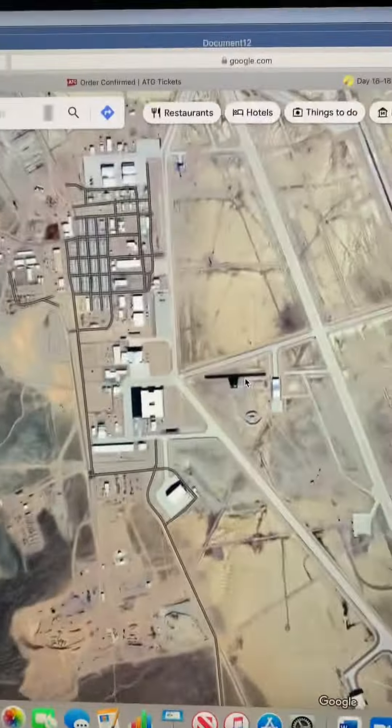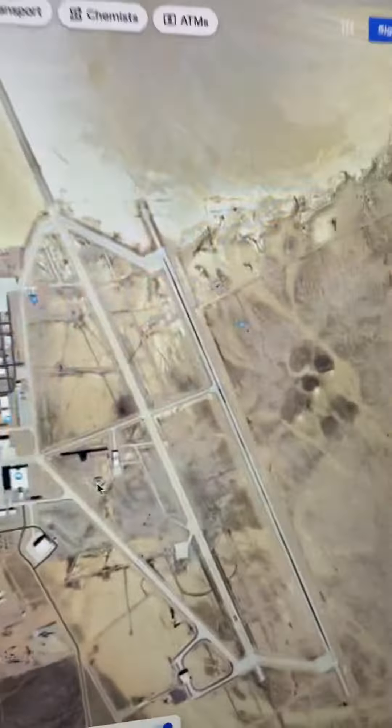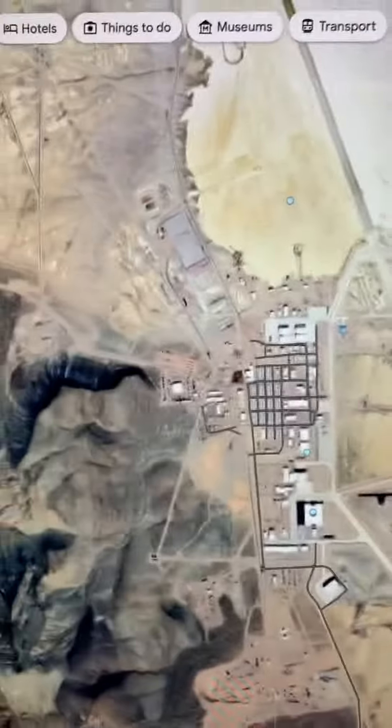Hi guys, I'm back at Area 51 and I really want to figure out what this thing right here is. I'll try and figure it out for you guys. That's amazing!